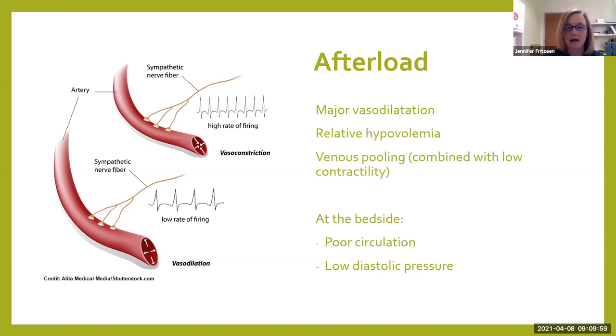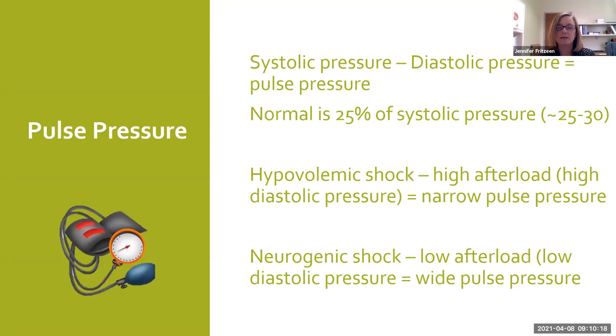What you'll see at the bedside because of this afterload issue is poor circulation — really crappy or absent peripheral pulses — and you're going to see a low diastolic pressure. Because diastolic pressure reflects your systemic vascular resistance, or how hard your heart is working to get blood out. One of the things we can do to measure afterload is look at pulse pressure. You take your systolic blood pressure minus your diastolic pressure, and that equals pulse pressure. Normal pulse pressure is 25% of your systolic, which in a school-age or teenage patient would be about 25 to 30.